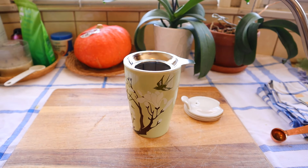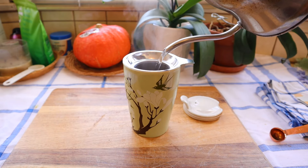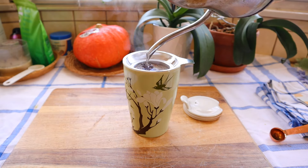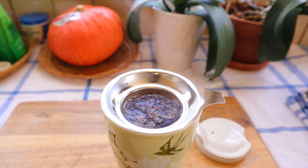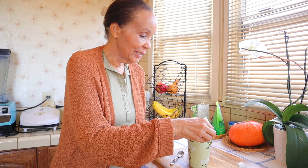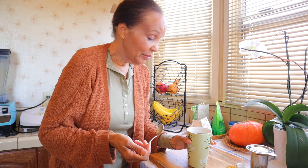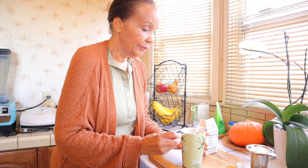This is going to steep for three minutes. Okay, it's been three minutes — take it out. It smells incredible, just like a cinnamon roll. I'm going to add a little cream to it and then give it a taste.